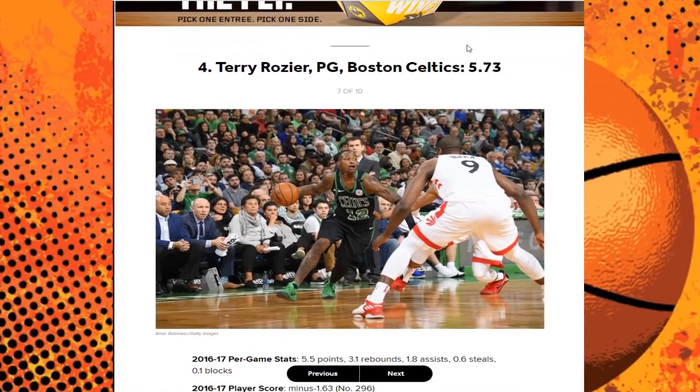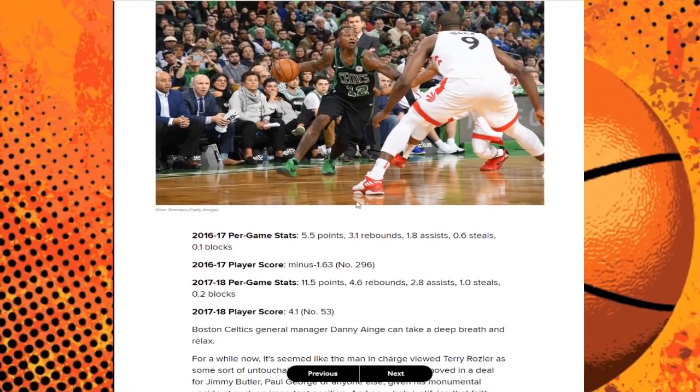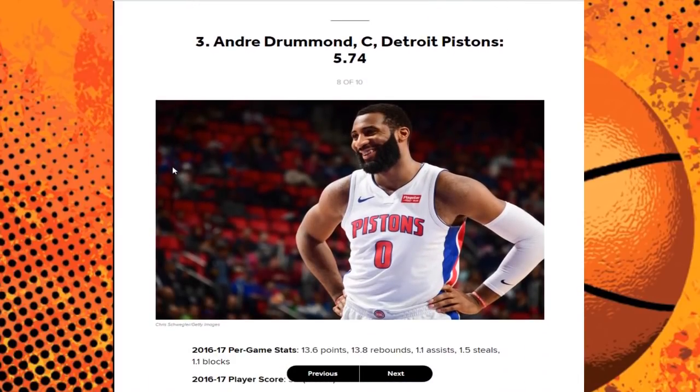Next up we have Terry Rozier of the Boston Celtics, scoring a 5.73. His 2017 season: 6 points, 3 rebounds, 2 assists. This NBA season, especially with Kyrie Irving being out, he's at about 11-12 points per game, 5 rebounds, 3 assists. I would not be surprised if in the NBA playoffs he averages around 15 points, 5 rebounds, and 5-6 assists per game. He's going to get a pretty solid NBA deal, similar to Fred VanVleet.